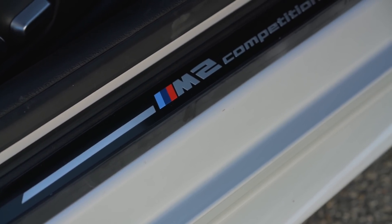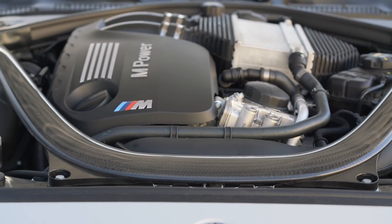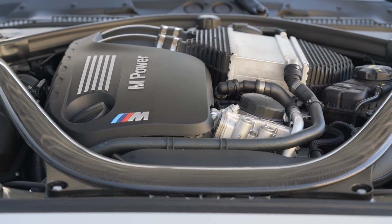Alright, here we go for a cruise in Tyler's M2 Competition. I love saying 'Competition' because it just sounds so much cooler than just M2. For those of you who've been watching for a while, Tyler hasn't been on in a bit, so good to have you back. Let's just get into the differences.